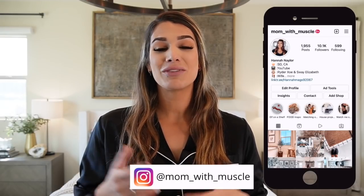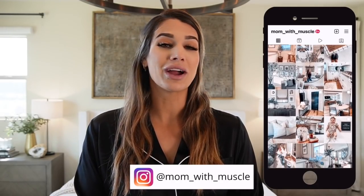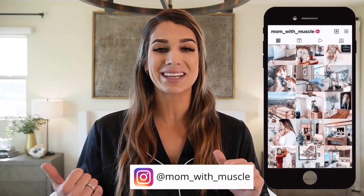If this is something you're interested in, just keep watching. Please be sure to like, comment, and subscribe, and hit that bell button for every time I upload a video. If you're not already following me on Instagram, I would love to have you over at Mom of Muscle. Without further ado, let's get into this video.